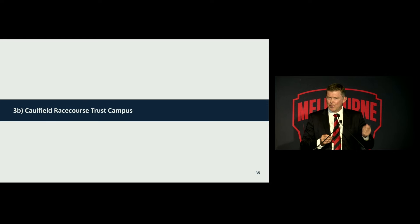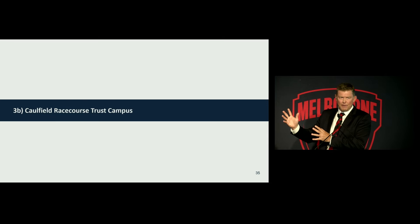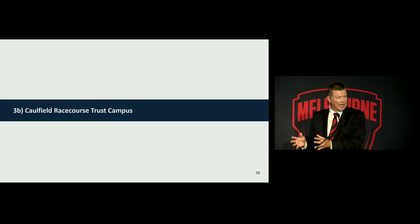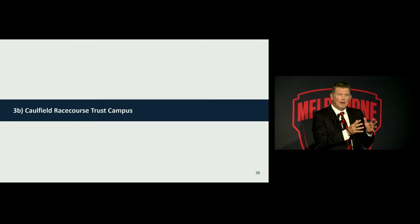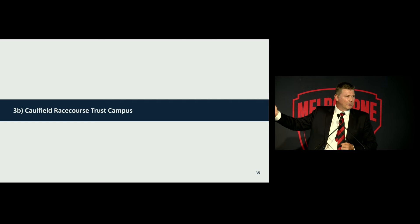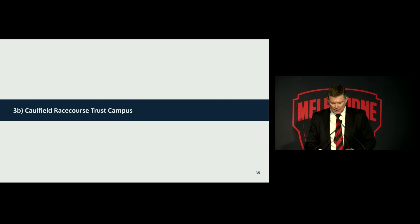So a two-campus vision for our facilities — and I'm not going to call the MCG a campus, but it is a two-campus strategy. As a facility, we have a third pillar, and that is an absolute commitment to our time, our facilities, our access, and your experience at the MCG. We want to make sure that forever, that's a magnificent experience.